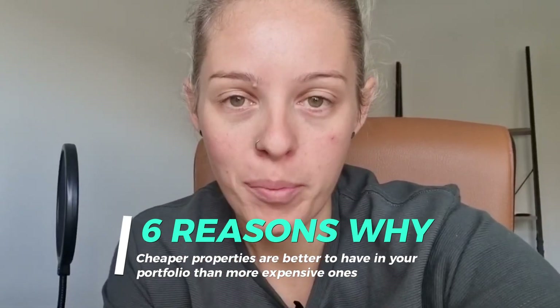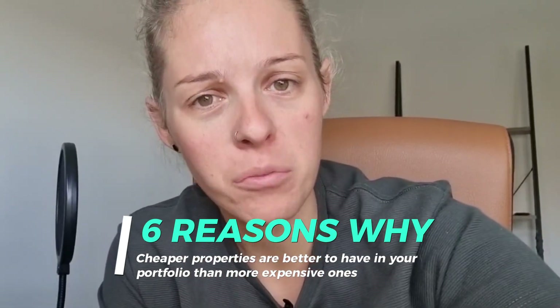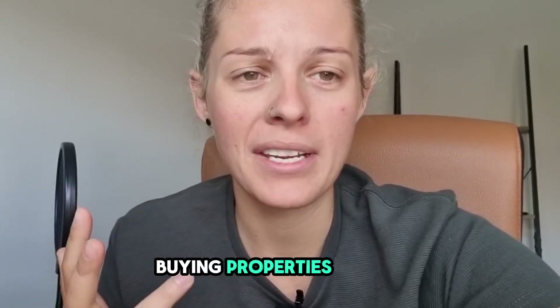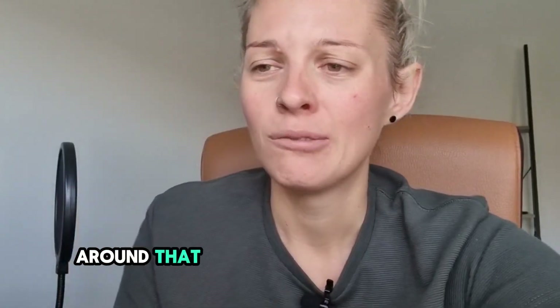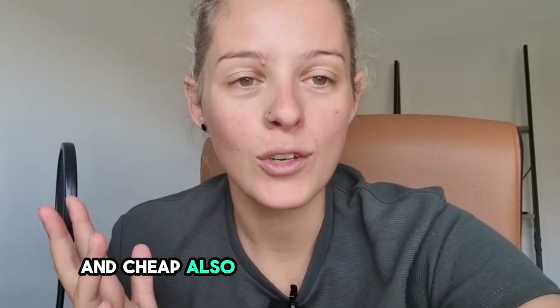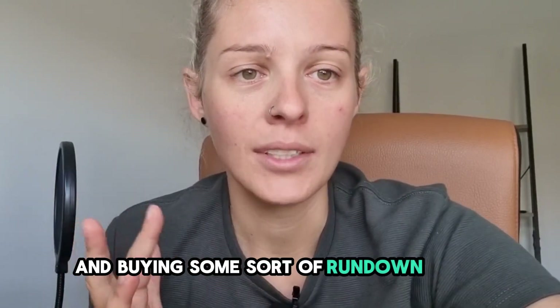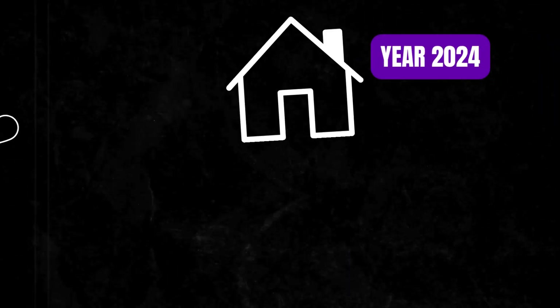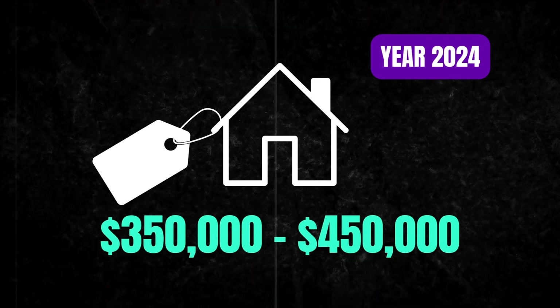Six reasons why cheaper properties are better to have in your portfolio than the more expensive ones. What I mean by cheap — expensive would be buying properties in 2024 around the one to two million dollar mark. You don't need to do that. And cheap also doesn't mean buying some rundown house out in the middle of the desert for $50,000. By reasonably cheap in this current market cycle, I'm talking about properties between $350,000 to $450,000 purchase price in 2024.